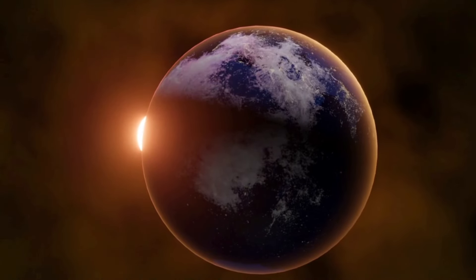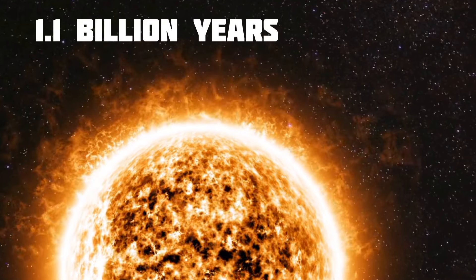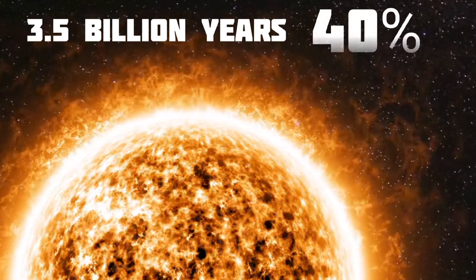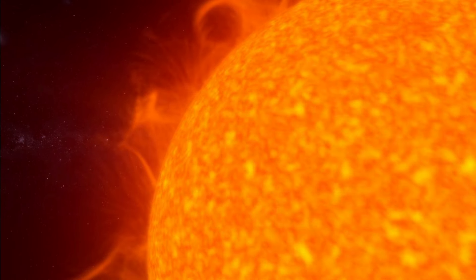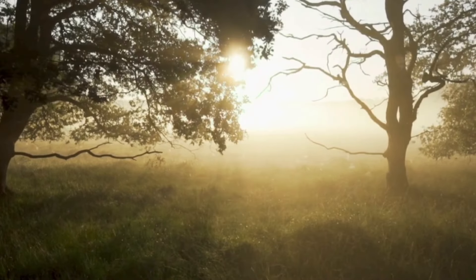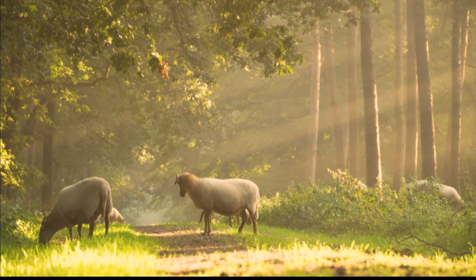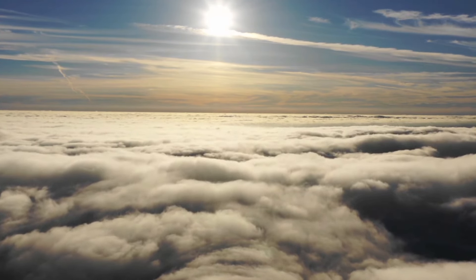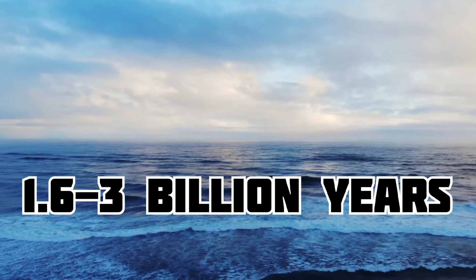In the distant future, Earth's destiny is connected to the Sun's changes. In the next 1.1 billion years, the Sun will get brighter by 10%, and in 3.5 billion years it will become 40% brighter. As the Sun gets brighter, Earth will heat up, and in about 100 to 900 million years, the lack of vegetation could make the air have too little carbon dioxide for plants to survive. Without plants, there won't be enough oxygen for animals. All the water in the oceans could evaporate and be lost to space within 1.6 to 3 billion years.